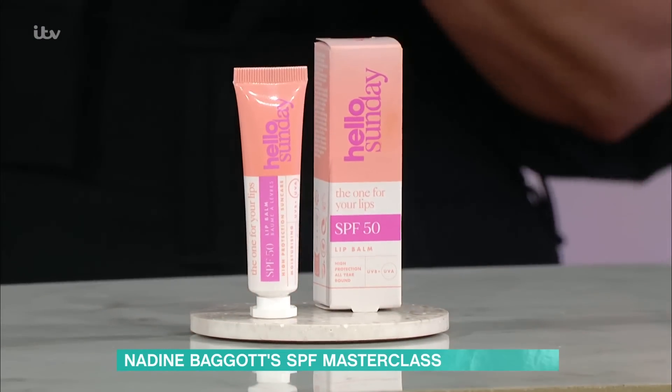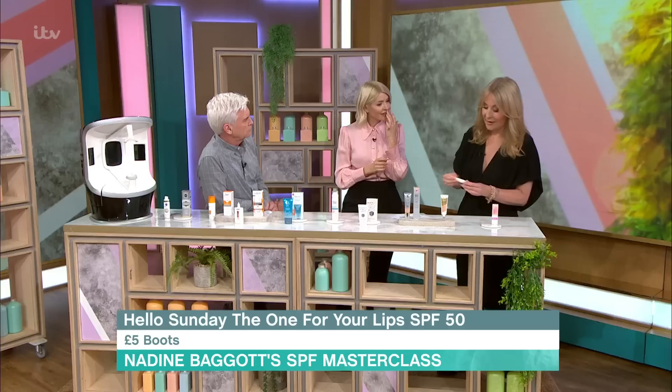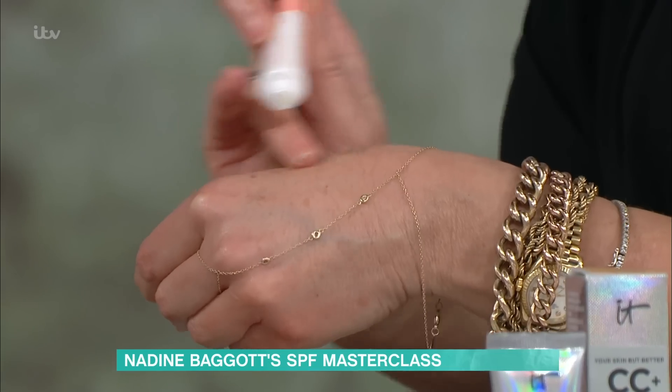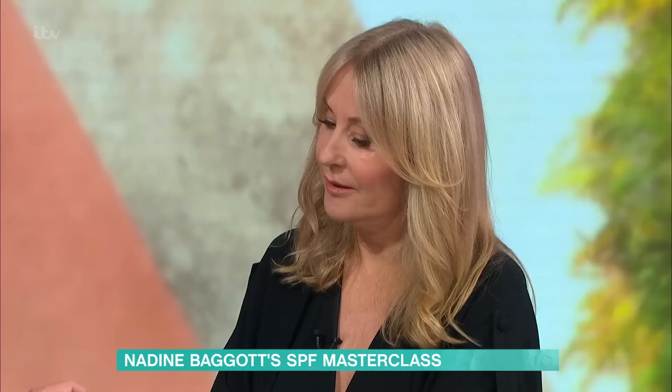This lip SPF is almost like makeup — it feels a little bit glossy. It's like a really nice lip balm, quite shiny but a very pleasant one to use. And it is easy to forget your lips.